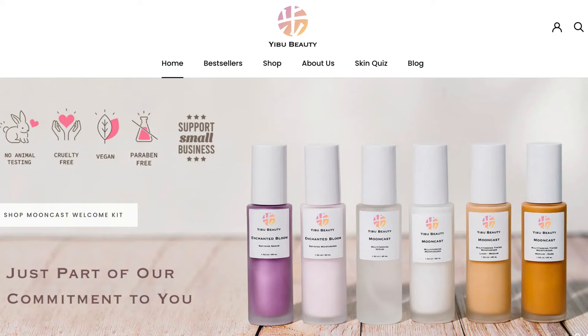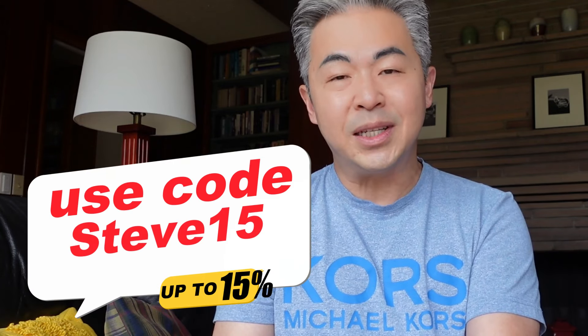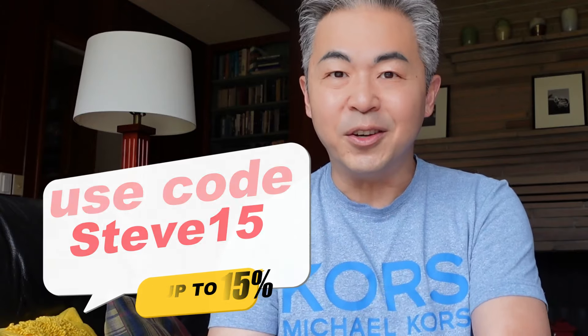I'm also a founder of Eboo Beauty. Definitely check out my skincare brand Eboo Beauty and use my discount code Steve16 to receive a special 15% off.